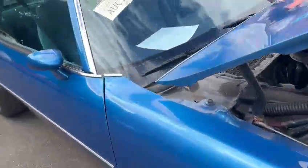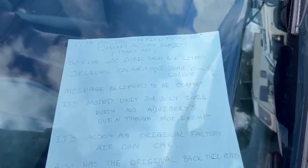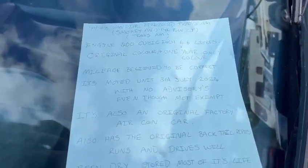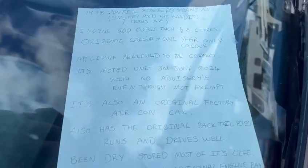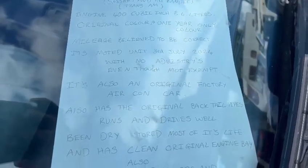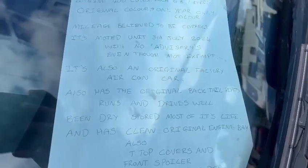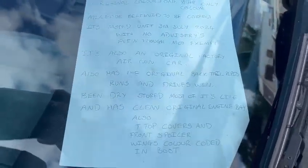There's a little bit of the blurb quickly actually, which I'll read out so you can put it in the window. She's a '78 Pontiac Firebird Trans Am, Smokey and the Bandit Trans Am. The engine is a 400 cubic inch, 6.6 litres, original colour — one year only colour. Mileage believed to be correct. It's MOT'd until the 3rd of July 2024 with no advisories, even though MOT exempt of course. It's also an original factory air-con car, also has the original back tailpipes, runs and drives well.